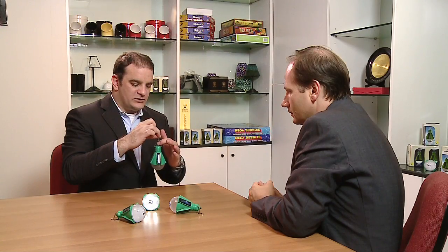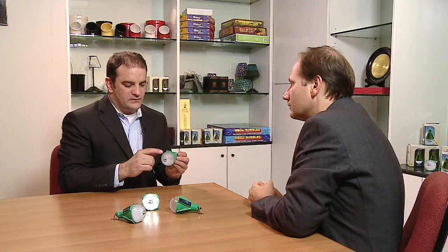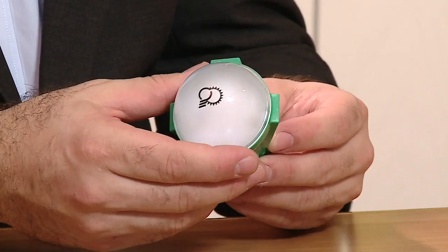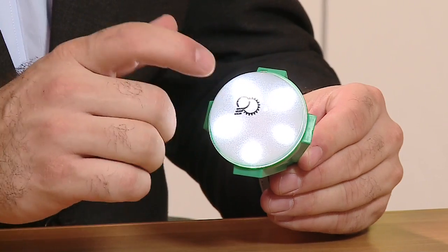This is the basic product. This is the on-off switch. There are four solar panels around the outside that provide energy to a battery located on the inside. And then the battery powers five LEDs. I'm going to go ahead and turn this one on — you'll see one, two, three, four, five powered LEDs in here.